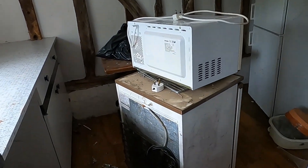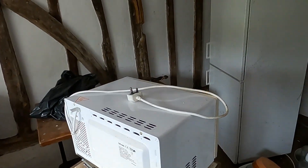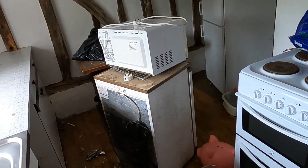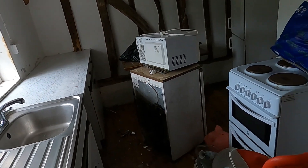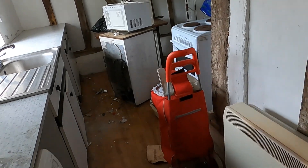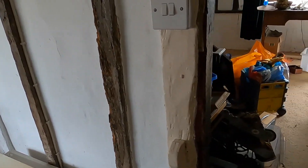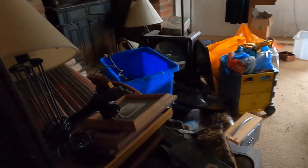Here we go — this is the start of day number two, the final day on the job. As you can see we're in the kitchen and things have changed a little bit. Yesterday we loaded up the van with rubbish — it was basically one van load of rubbish that went off — and today we're just doing all the other bits.